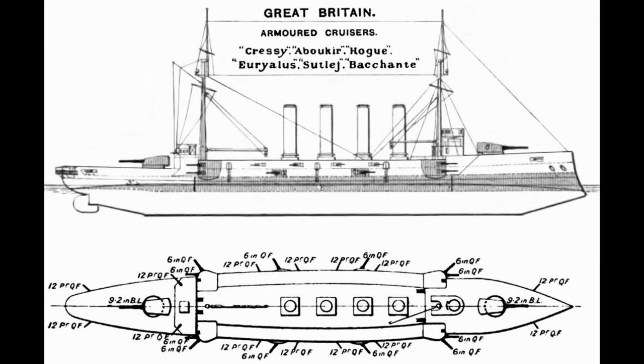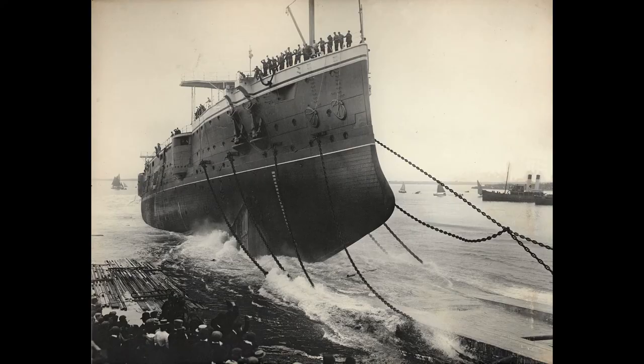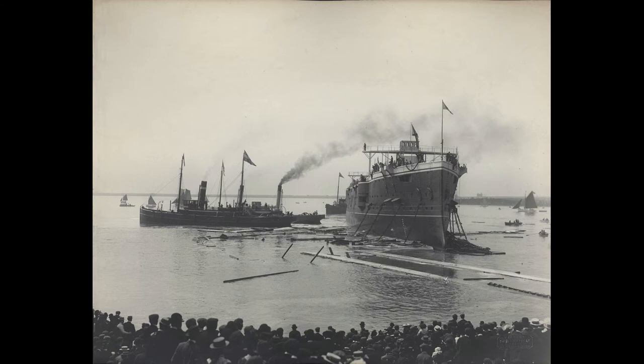The conning tower was heavily protected, as was customary in the day, with 12 inches of armor. Five inches of bulkhead armor completed the protection scheme. They were propelled by two triple-expansion engines driving two shafts for a top speed of 21 knots, which was fast when they were completed. The majority of the ships would be finished in 1902, with the last unit ready in early 1904.